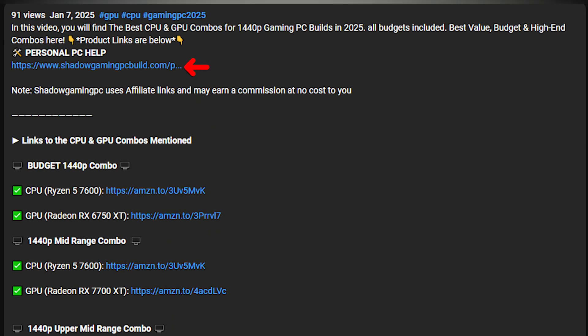If you have more than $2,000 USD to spend, I recommend watching my video on the best PC builds for every budget and every resolution — you can find it in the middle of the screen. If you want personal PC help and want me to help you find the right prebuilt or PC build, that's going to be the top link in the description. Thank you for watching and I'll see you on the next one.